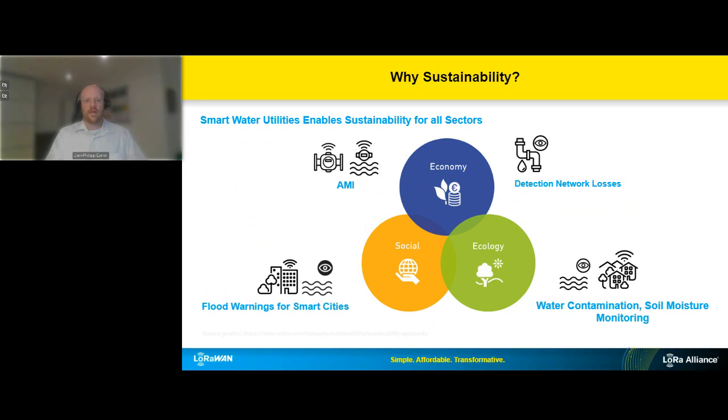When it comes to sustainability, you can distinguish between the economical, social, and ecological perspectives — and customers often ask us how to address use cases across those dimensions. For water, you can roughly divide them into sections: the traditional AMI part being successful from an economic perspective, flood prevention from a social perspective, and ecological monitoring. I want to give some insights about what our customers are doing in those fields.